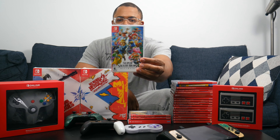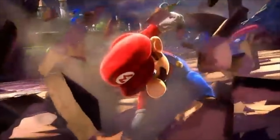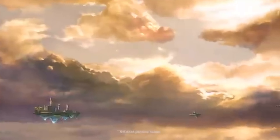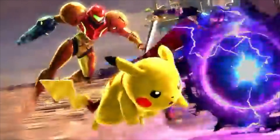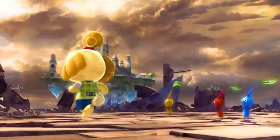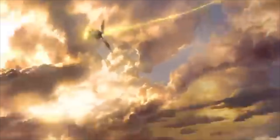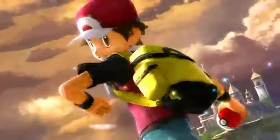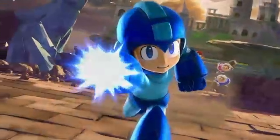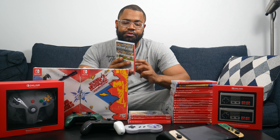Next is the game that made me get a Switch: Super Smash Brothers Ultimate. I've talked about it a million times on the channel, but in college me and my friends played an absurd amount of Smash, especially on the Wii U, 3DS, and even Brawl on the Wii. When Ultimate came out I just said I need a Switch. It brought in every character from every game, added a ton of DLC characters like Sora and Joker. I'm excited to see what they do with the franchise next — maybe a reboot.